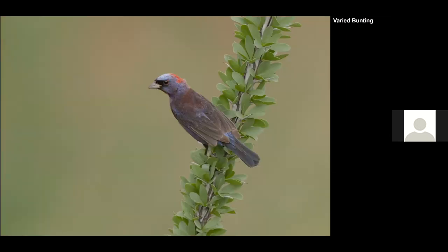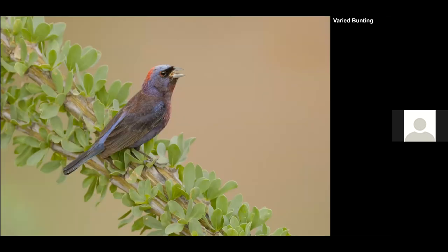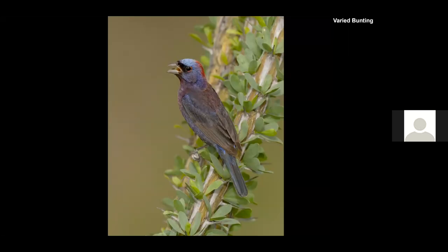Another specialty I really wanted to get on the second trip is the Varied Bunting — a beautiful bunting with a song I love, similar in pattern to other buntings. Here's one singing on an ocotillo, and one last pose.